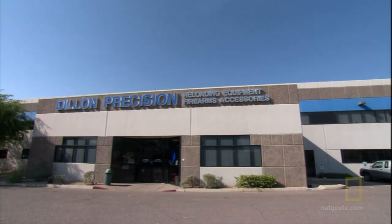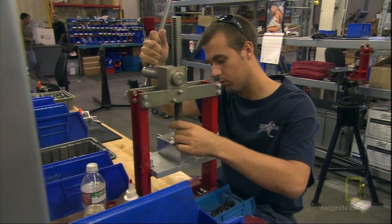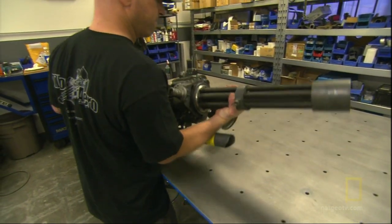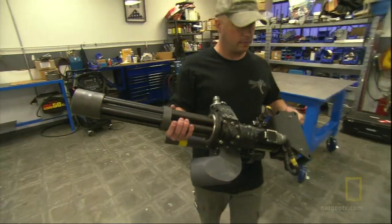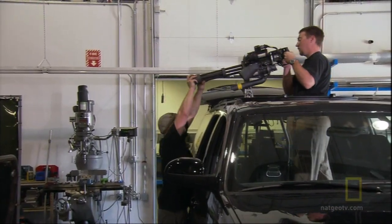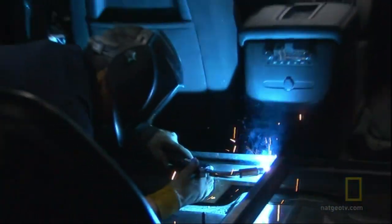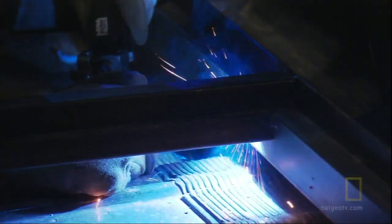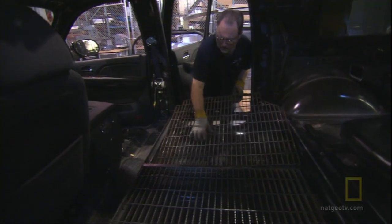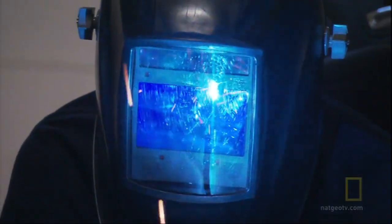Dillon Arrow makes the six-barreled, electrically-driven machine gun by hand at their plant in Scottsdale, Arizona. It shoots a 7.62-millimeter round at a rate of 3,000 shots per minute. The gun can be added to several types of SUVs after a vehicle is fully armored. Workers specially trained to assemble the vehicle as well as operate it start the process by welding metal grating onto the floor of the car to support the gun mount.